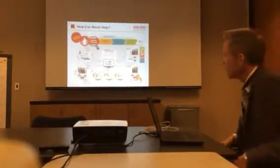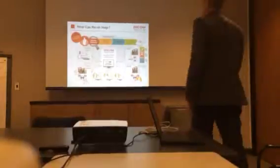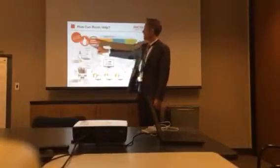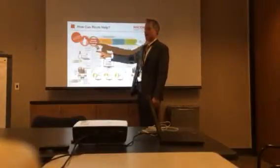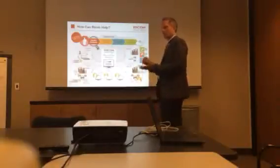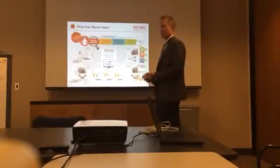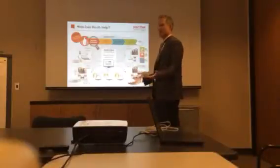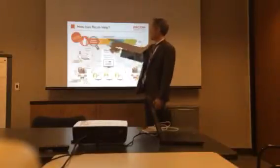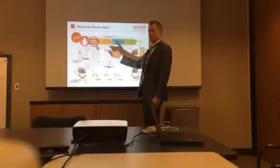So really how can RICO help? The biggest thing we offer around managed print, to start with, is the whole idea of first taking a consultative approach and identifying the issues and assessing opportunities for bringing real value — value around productivity, around security on your network, and then around giving your workers the ability to access their information anytime, anyplace. A lot of that has to do with how they output that and from where. Then we bring a design solution consultant team in to make recommendations.